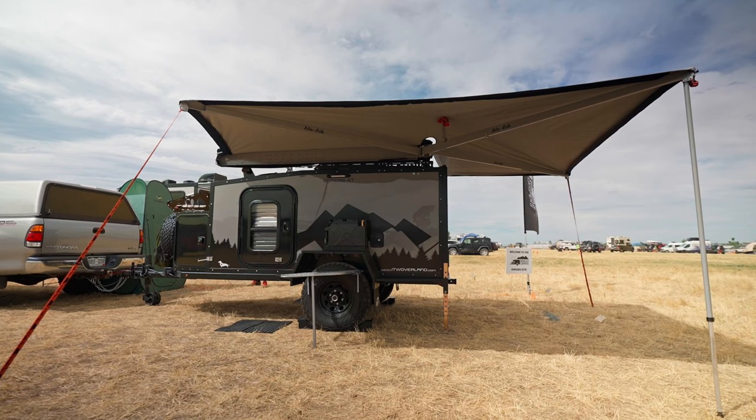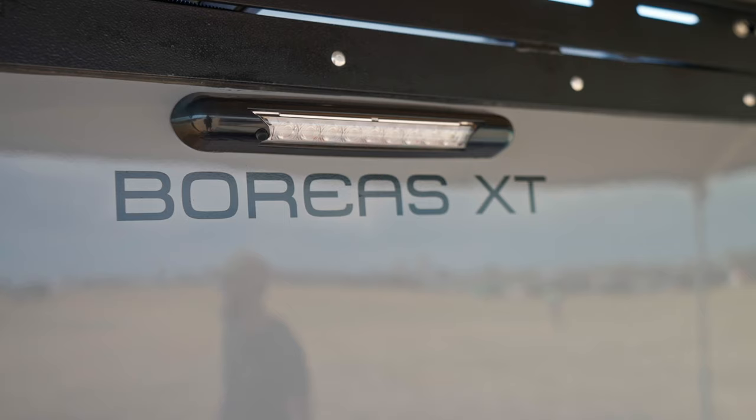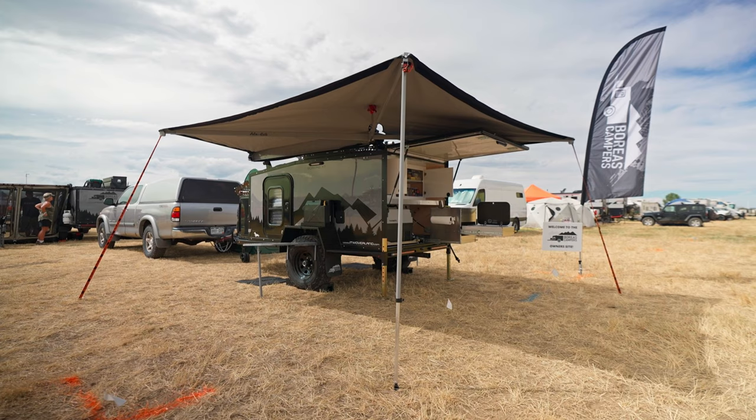What really pushed us to the Boreas is the sheer amount of features that come standard with the trailer. When we picked ours up in 2019 it came with solar, power, a full kitchen, and an awning on the side — more than you'd ever get with most builds. A lot of that stuff is typically an add-on, whereas Boreas just includes it. And the fact that it's composite means it's never going to rot.